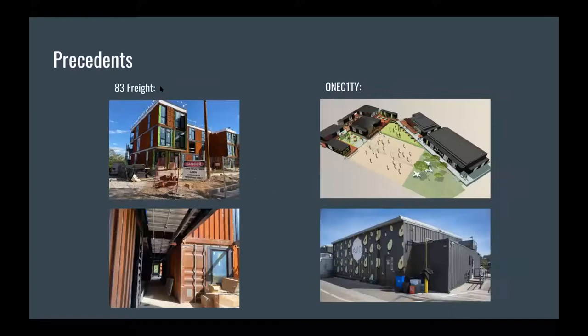During the initial months of our project, our team visited a shipping container apartment complex currently under construction in Wedgwood-Houston called 83 Freight. The superintendent showed us around and gave us general tips and tricks from working with shipping containers. There's also a current shipping container retail and restaurant area right off of Charlotte called One City. Both of these sites showed us that we could do really anything with shipping containers and there's a wide variety of building types that can be built.